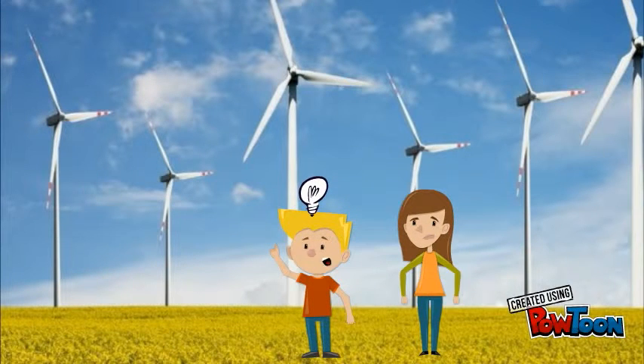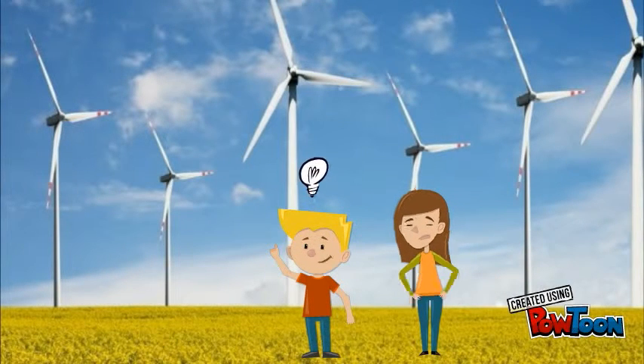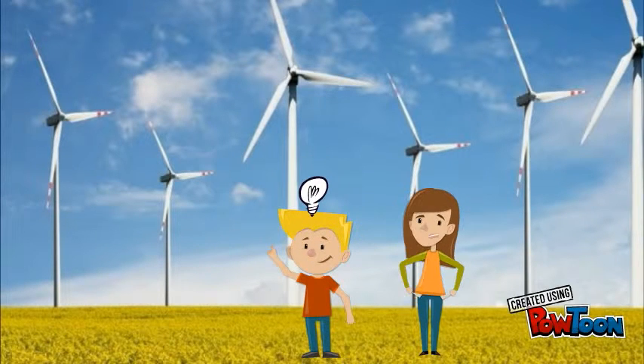A researcher decided to apply the same shape and design of the Humpback Whale flipper to the design of a windmill blade and test its effect. The results were outstanding. The ridged blade, when applied to wind turbines, led to a 20% increase in efficiency.